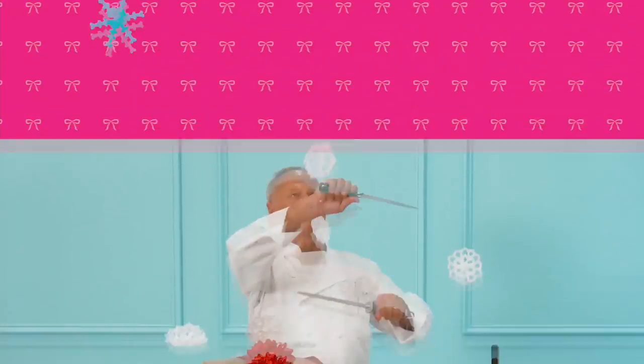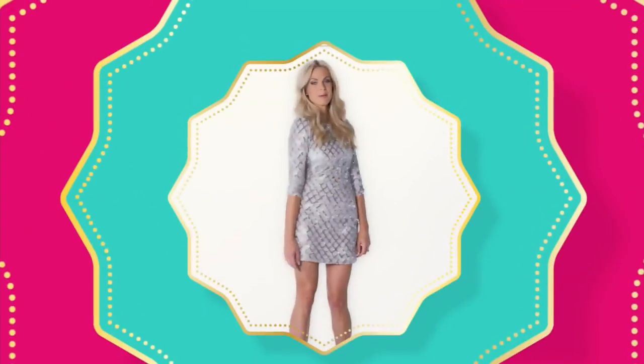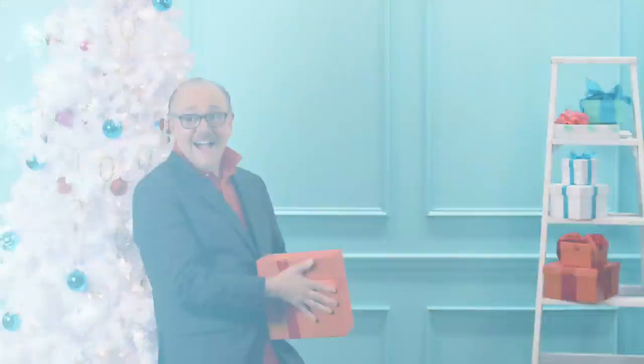Tis the season. Do I hear sleigh bells? It's the holidays at HSN, celebrating 40 years of Mary. We're making spirits bright. Time to eat, drink, and be more merry. It's more of everything you wish for. Don't forget the presents — gift, get, repeat. Santa has elves, you have us. Let's get this holiday party started.